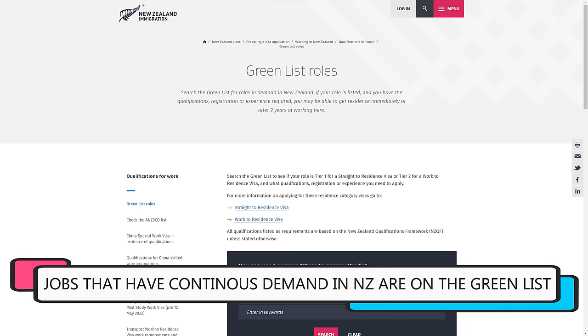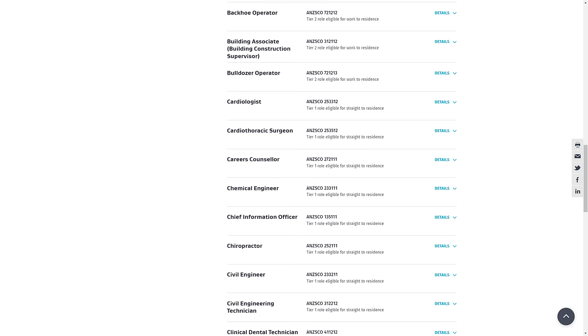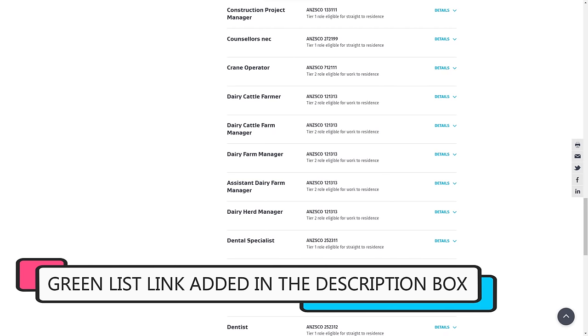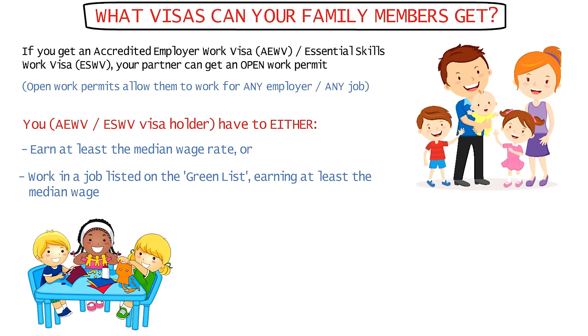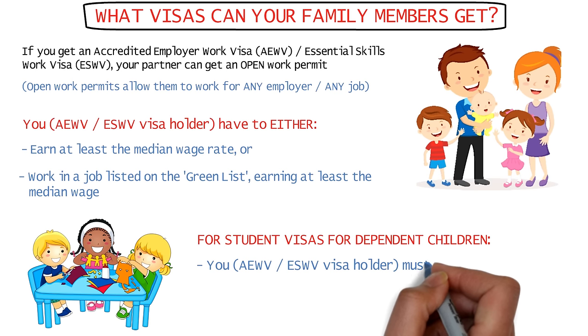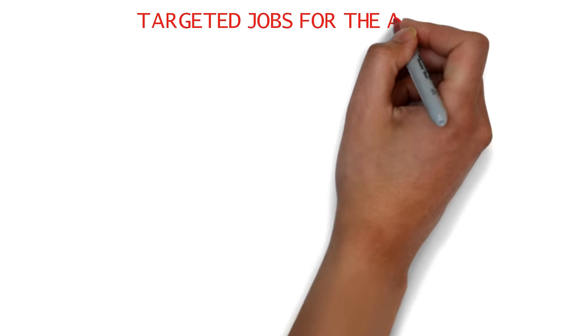The Green List is a list of occupations that are in continuous shortage or demand in New Zealand. It's typically easier to get a job offer from outside New Zealand for workers in these occupations. I'll add a link to this list in the description box. If you have an AEWV or an ESWV and want to support a student or visitor visa for your dependent children, your annual income must be at least 43,322 New Zealand dollars.